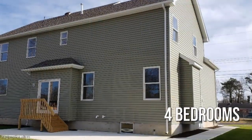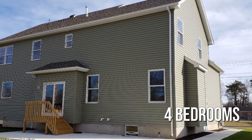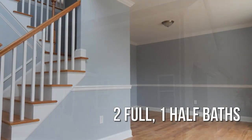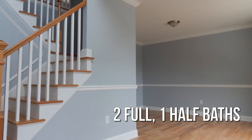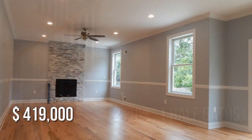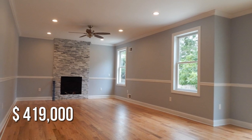Featuring four bedrooms with two full and one half bathroom. This property is currently listed for under $425,000.